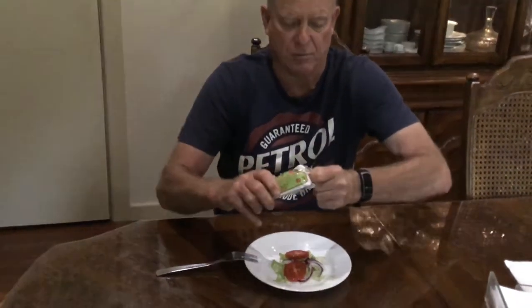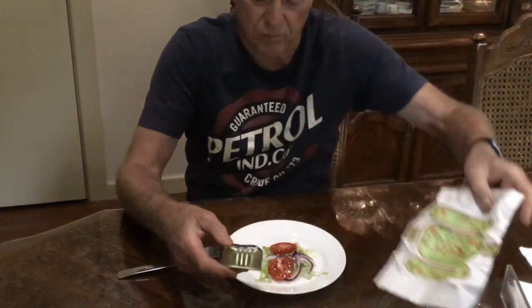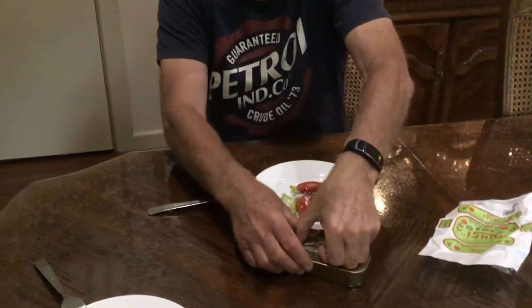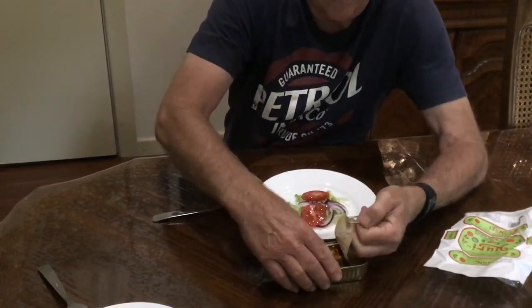These are hand wrapped. There's no machinery in this old factory and there's a couple of layers if I can get it off. Put together with sticky tape. Wow. We've got a clear wrapping and then we've got this nice little plastic paper wrap. This particular one is a tomato sauce that's made in the factory.